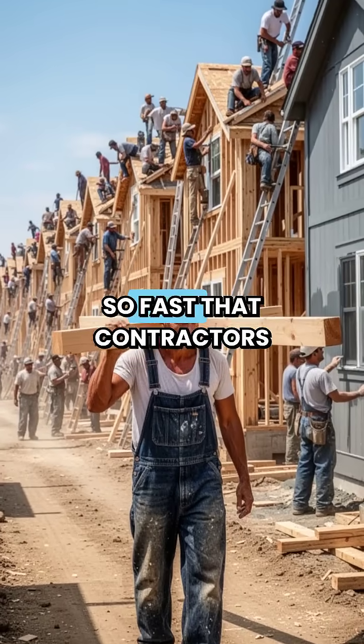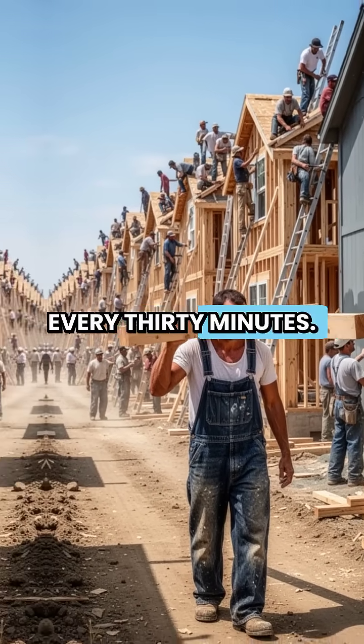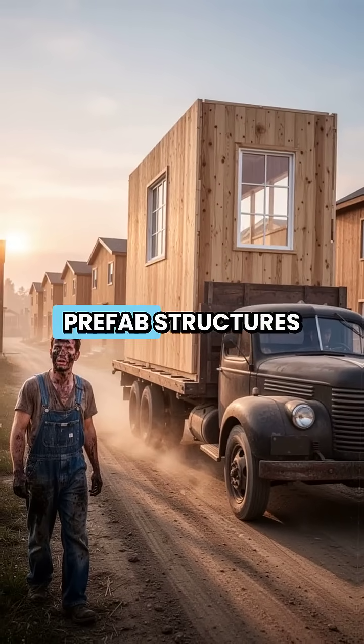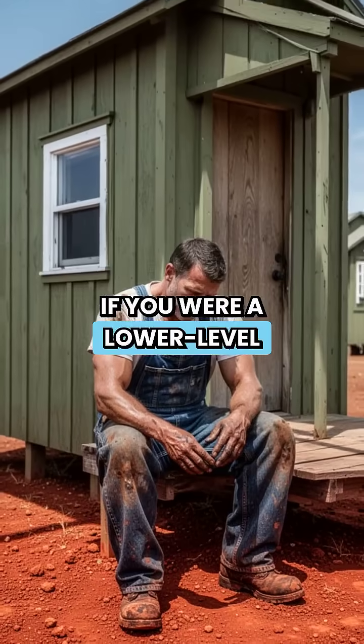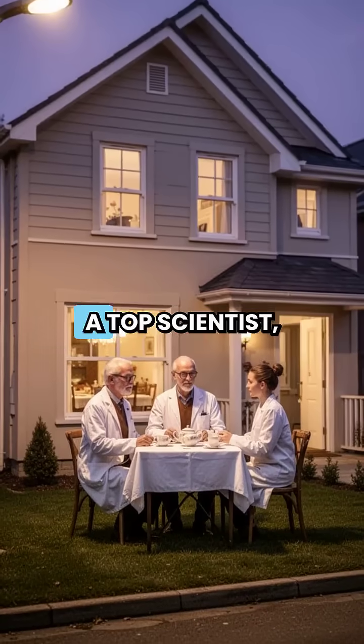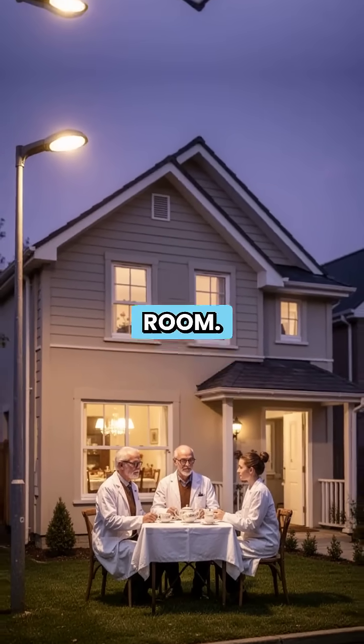Construction happened so fast that contractors were handing over keys to a new house every 30 minutes. They used prefab structures called alphabet houses — if you were a lower-level worker, you got an A model, but if you were a top scientist, you might get a D model with a dining room.